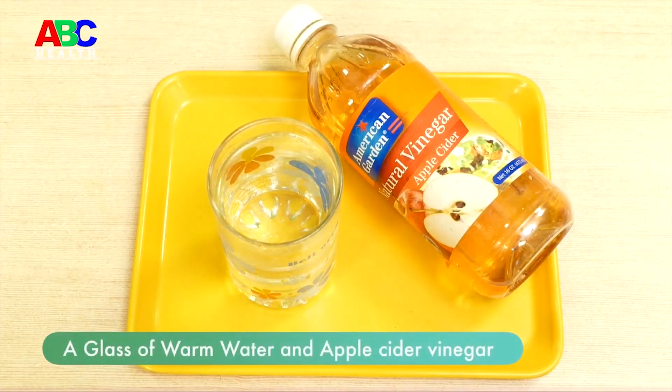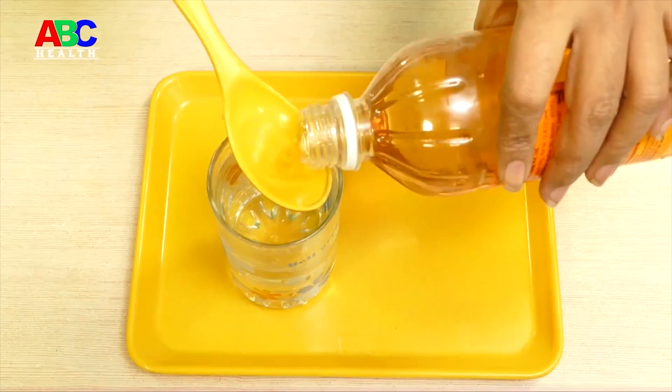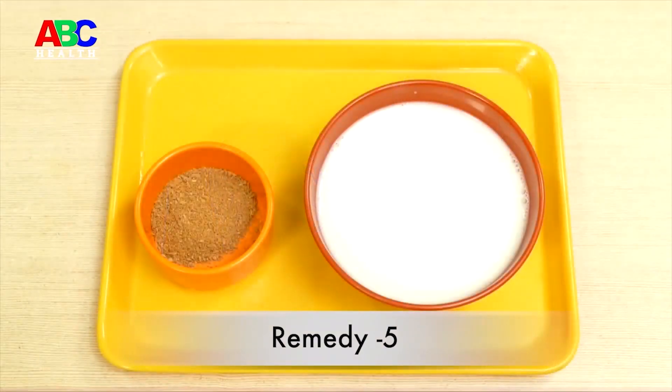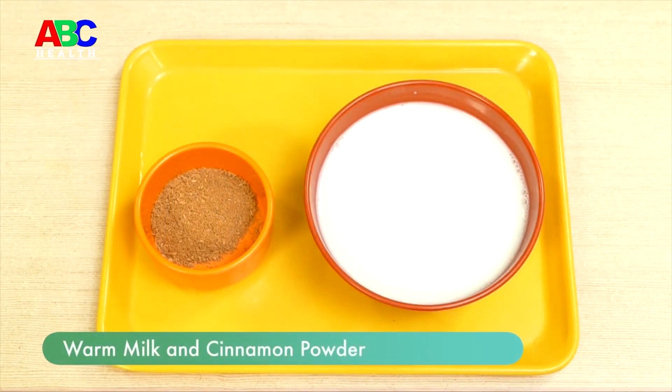Remedy four: Take a glass of warm water, add half a teaspoon of apple cider vinegar, and mix it well. Take this drink and you will get instant relief.